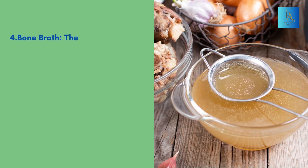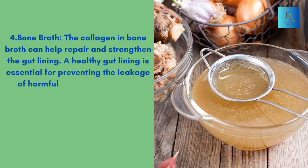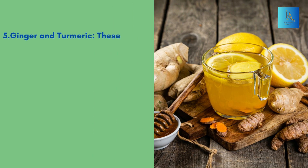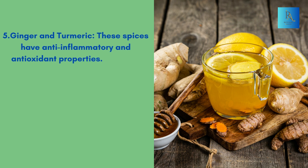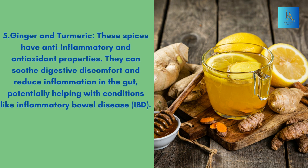4. Bone Broth: The collagen in bone broth can help repair and strengthen the gut lining. A healthy gut lining is essential for preventing the leakage of harmful substances into the bloodstream and reducing inflammation. 5. Ginger and Turmeric: These spices have anti-inflammatory and antioxidant properties. They can soothe digestive discomfort and reduce inflammation in the gut, potentially helping with conditions like inflammatory bowel disease (IBD).